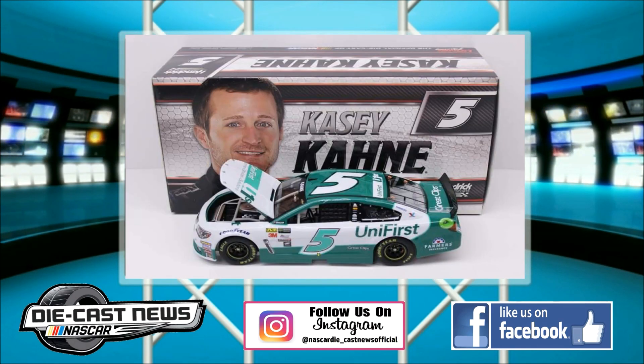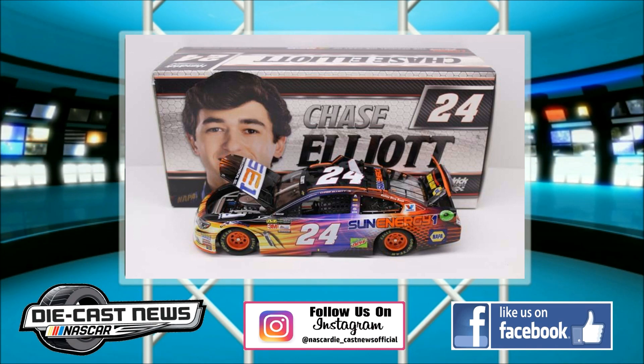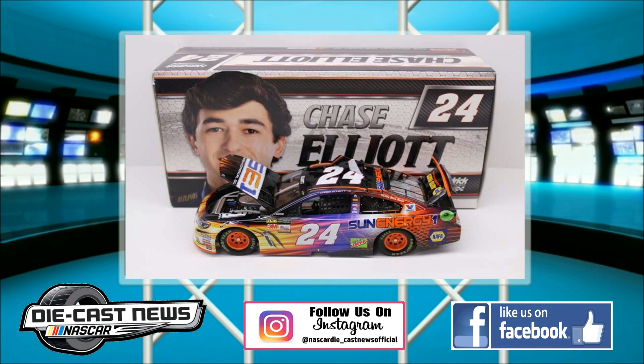Speaking of more Kasey Kahne diecasts — we got his UniFirst car that he just recently ran at Talladega, and he's also going to be running this car in the July Daytona race. Similar to the LiftMaster car, this is only going to be hood-open. It doesn't have the right banners for the windshields — it's completely flip-flopped. And once again, Lionel has the Monster Energy logo below the A post, which the Hendrick diecasts aren't supposed to have. The Chase Elliott SunEnergy1 car also has the Monster Energy logo under the A post. Lionel loves being inconsistent — they said no Monster Energy logos on any Hendrick diecasts, but look at that. Lionel is just about as inconsistent as NASCAR is with their cautions and rules.